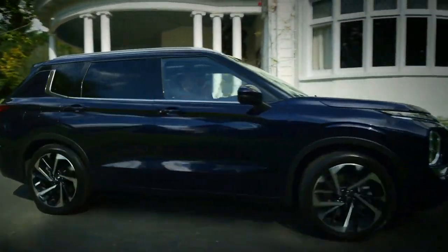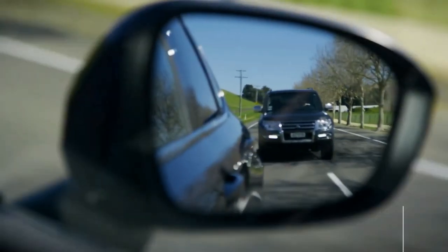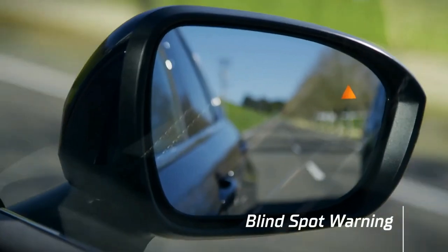Perhaps more unique details will emerge when Mitsubishi drops more information about the North American version of the Outlander PHEV.